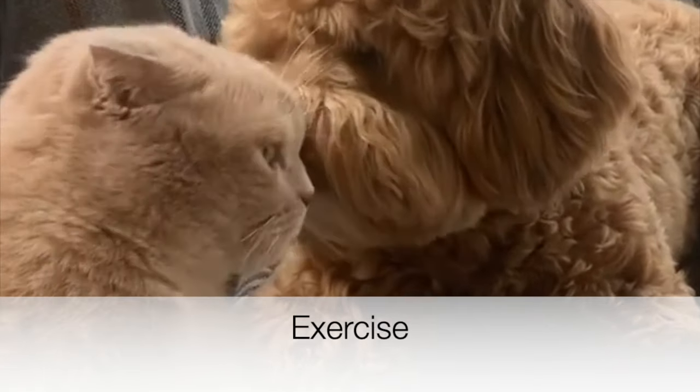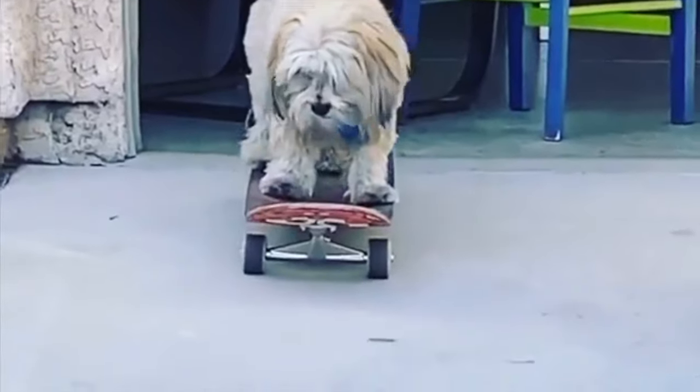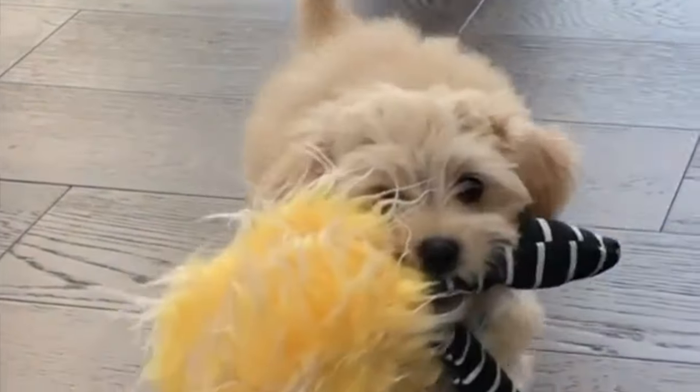Exercise. Even though these designer dogs have plenty of energy, they don't require much exercise. Brisk walks in the morning and evening are more than enough to keep them happy. The Maltipoo is an ideal dog for those who live in small apartments in the city, and they can also live in the suburbs with a yard. The Maltipoo should never be left off the leash unless in a fenced yard or secure dog park.